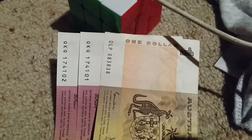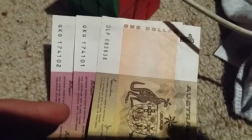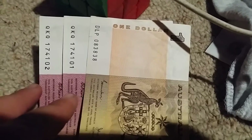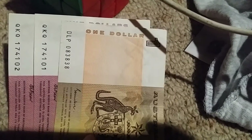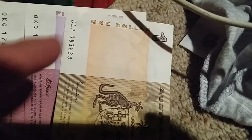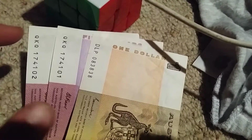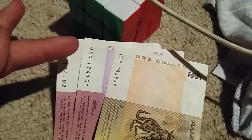Hi guys, I've got something really rare here — two five dollar notes that appear to be uncirculated. In this one dollar note, if they're not uncirculated, they're near uncirculated. What's rare about these is they've got two consecutive serial numbers.